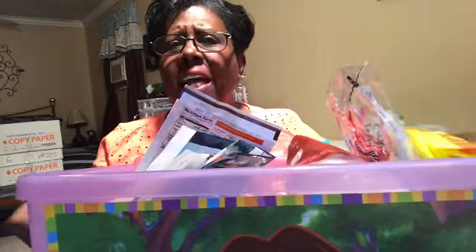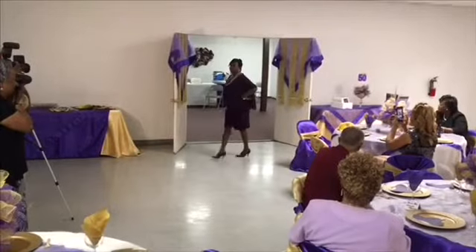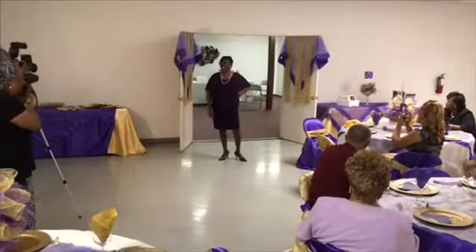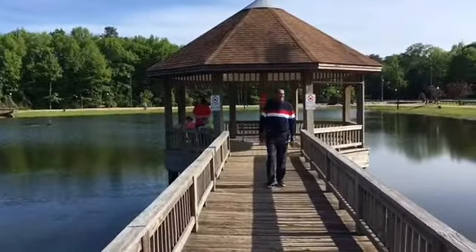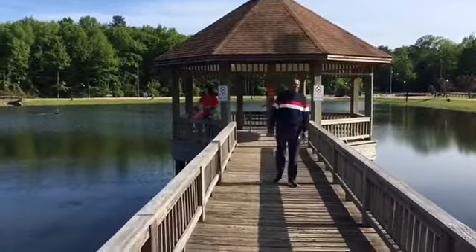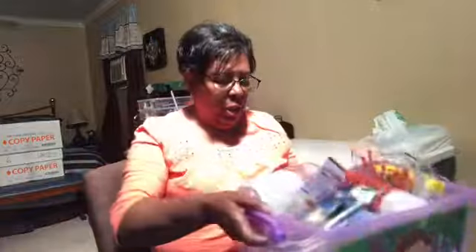Hi guys, this is Mary Beth from the Mary and Jo channel. Today I'm gonna do an empties video. I must get rid of this trash. This is Jo Clyde watching people feed the fish at the park at the gazebo. It's beginning to smell in here. Let's see where we're gonna start.